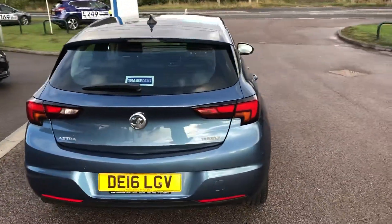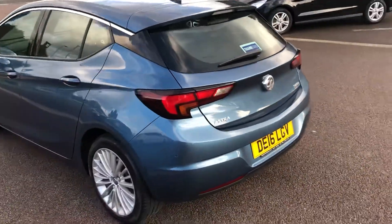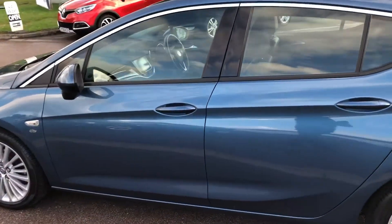This one does feature the rear parking sensors, which isn't standard on the Elite, but will help you out in those car parks. The bodywork is in excellent order around the car — it's pretty much like brand new.